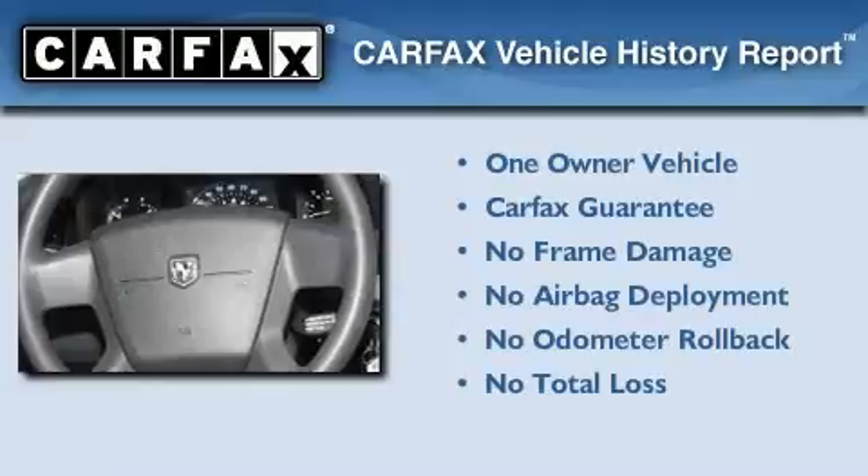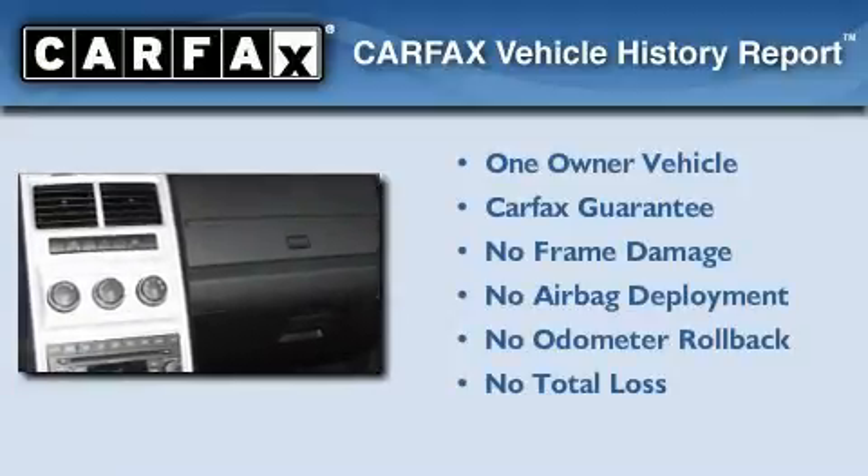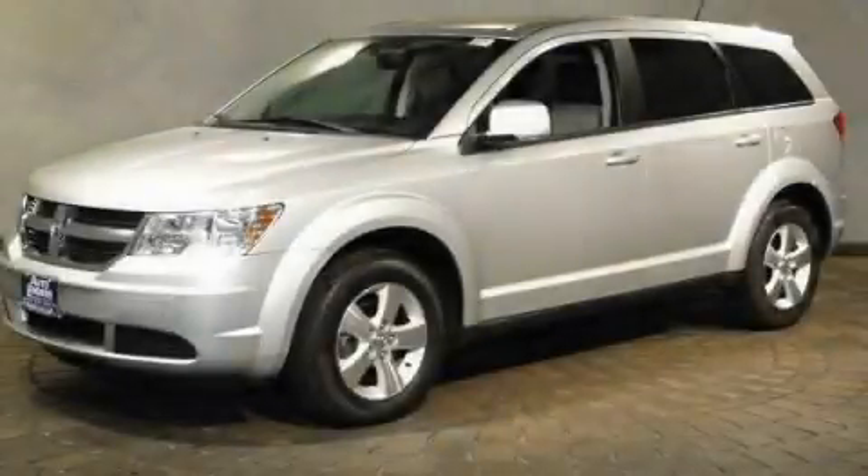This Dodge has had only one owner and it qualifies for the Carfax Buyback Guarantee. This vehicle won't last long at this price. Call and arrange a test drive now.